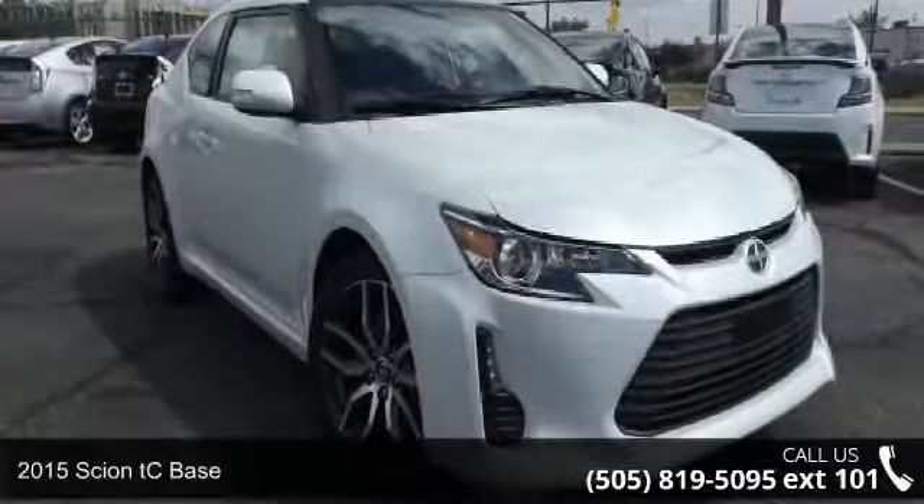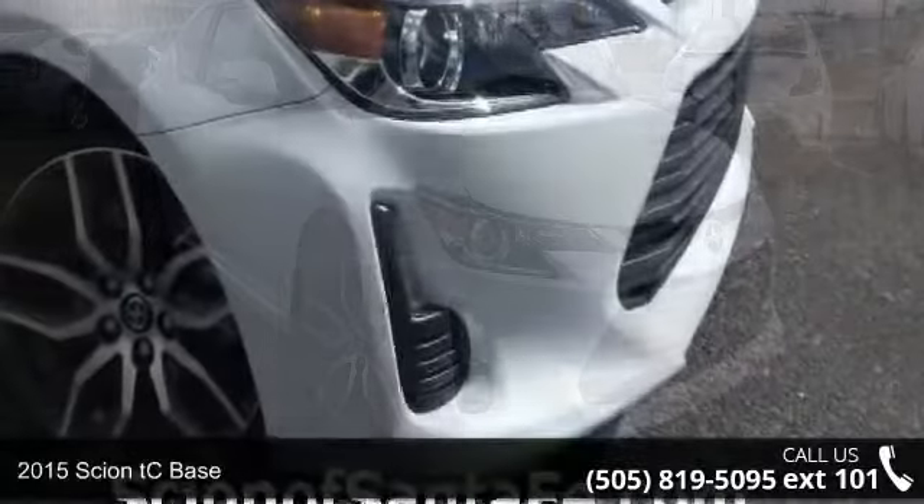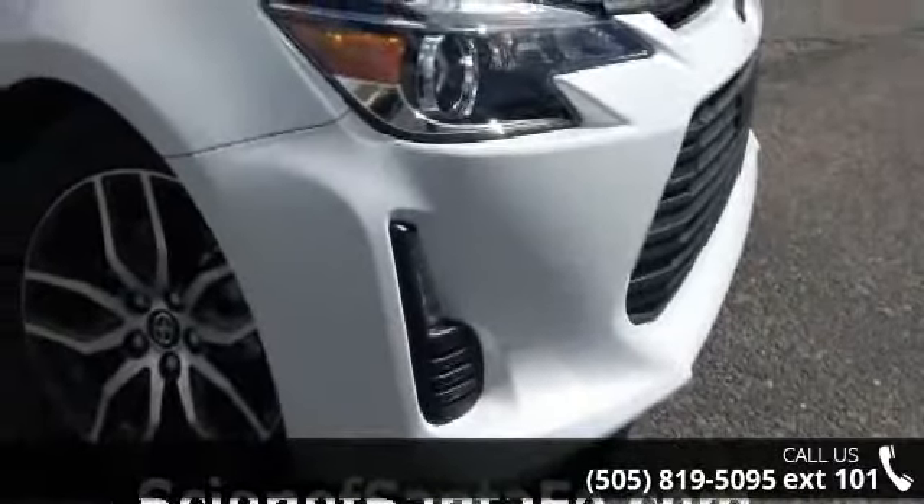Imagine yourself in this 2015 Cyan DC base. If you are looking for an automobile with great features, look no further.